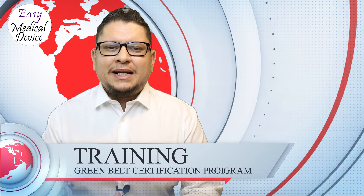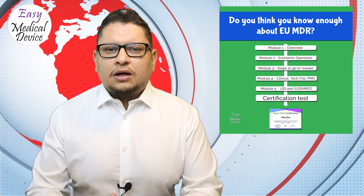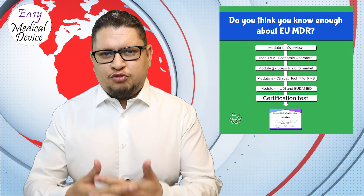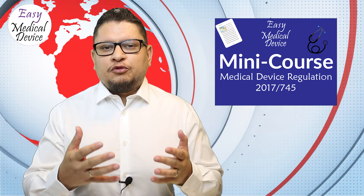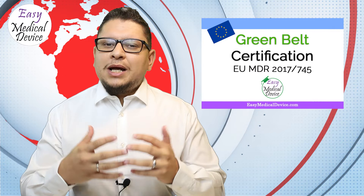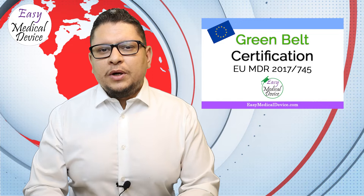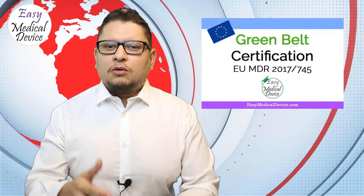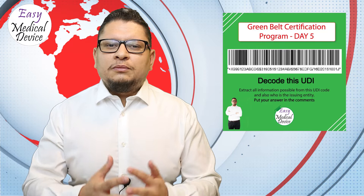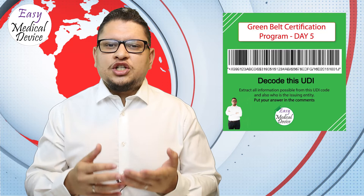Now let's talk about the Green Belt certification program. Easy Medical Device launched this program so students can learn more about EU MDR through practical exercises, not just theory. We created a mini course as an entry-level introduction, and the Green Belt certificate is the intermediate level — going deep into topics like reading a UDI number, determining if a product is a medical device, understanding classification, and conformity assessment routes.